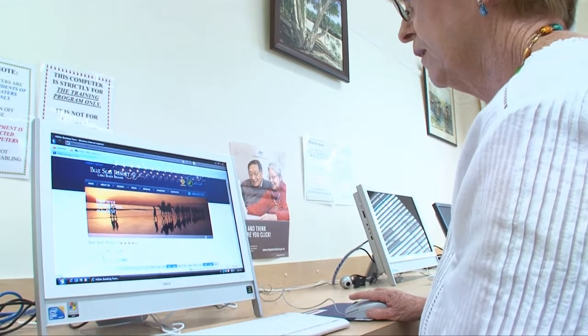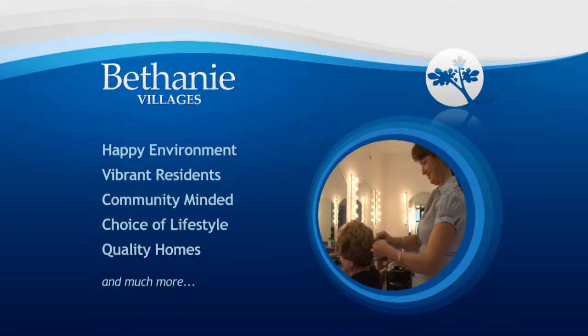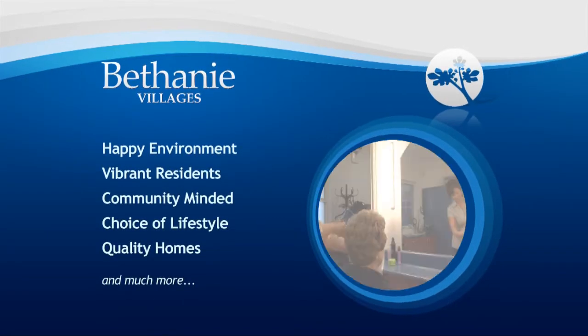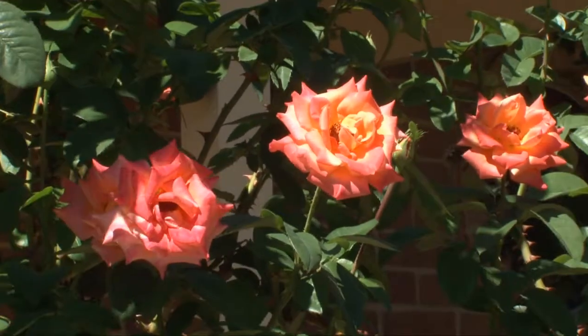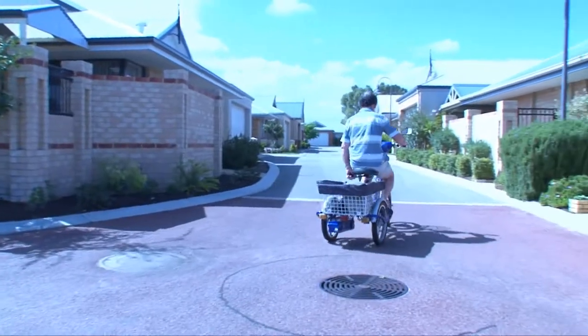Over the next few minutes, you'll discover what makes living at Bethany Villages so special. Just like the people who live here, each village has its own individual character and something unique to offer. So ask yourself, what is most important in your life? And we'll show you how Bethany Villages can make it happen.